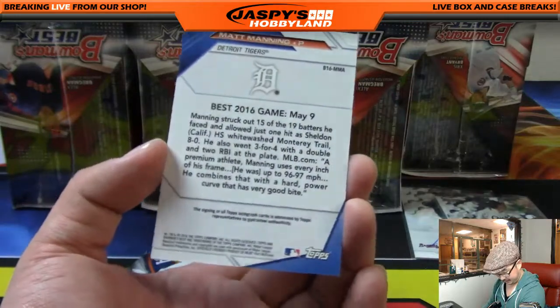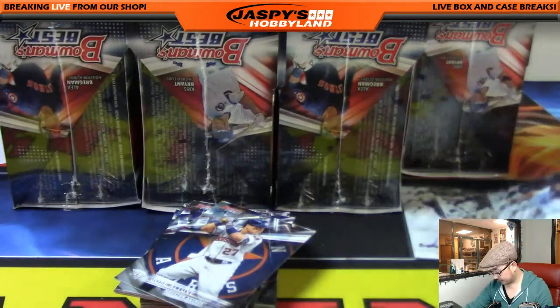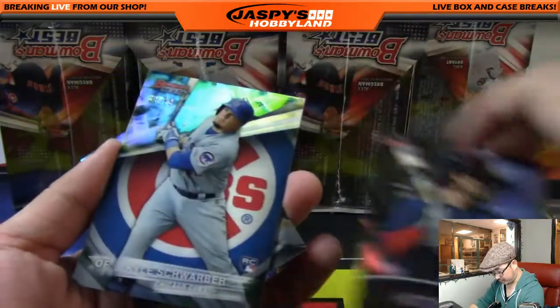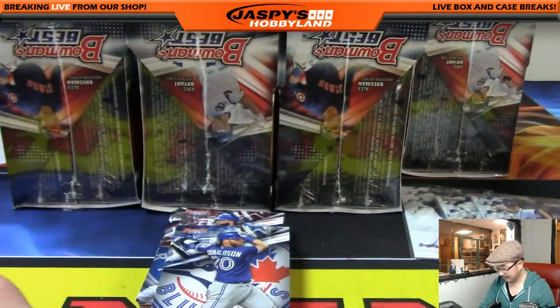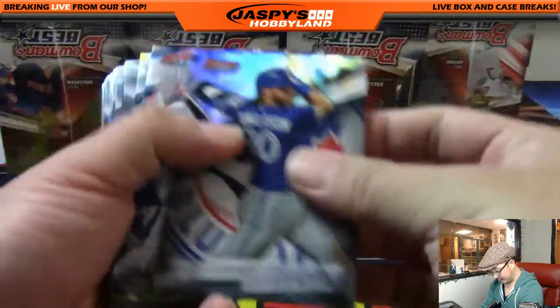That goes out to Vic. There's Dansby Swanson — his auto is in here — 63 out of 99, Kyle Schwarber. We haven't seen a lot of Dansby Swanson; he was in some products last year but not a lot. We're starting to see him a little bit more and more.